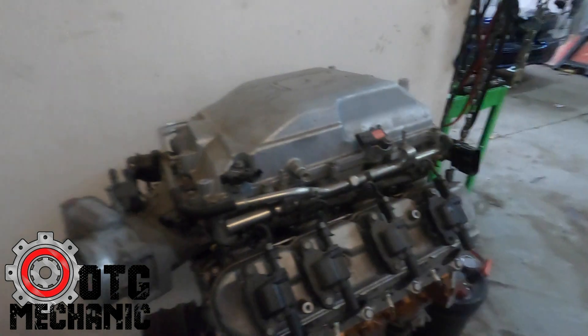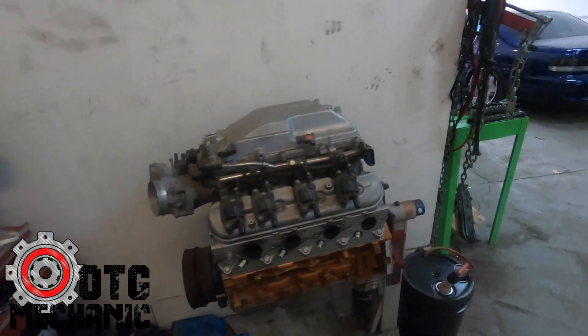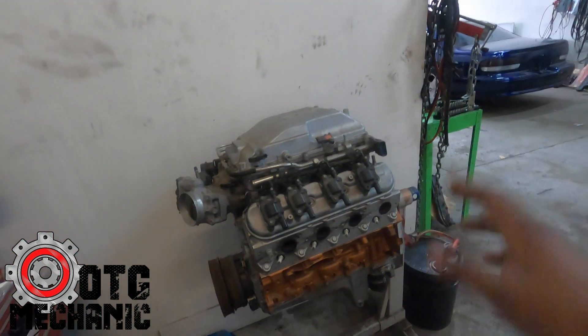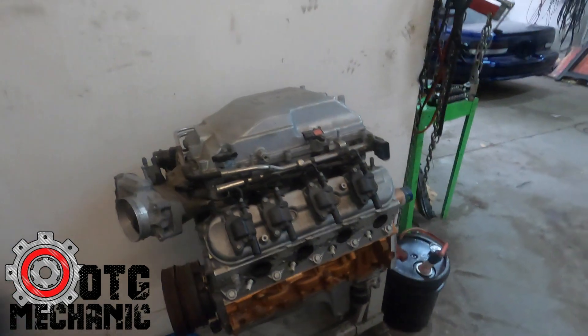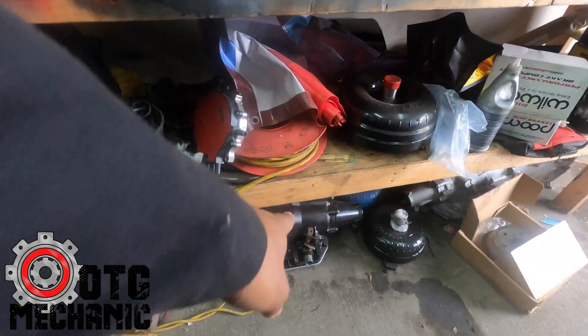Ready for the big unveil — this is a 6.2 LSA engine from a CTS-V Cadillac. I don't know the exact year but based on what's on it I'd say anywhere from 2012 to 2014. This is the engine going into that black '96 Impala. We're putting a 4L80 behind it — actually the 4L80 is already built and ready to go, sitting right here under the bench.